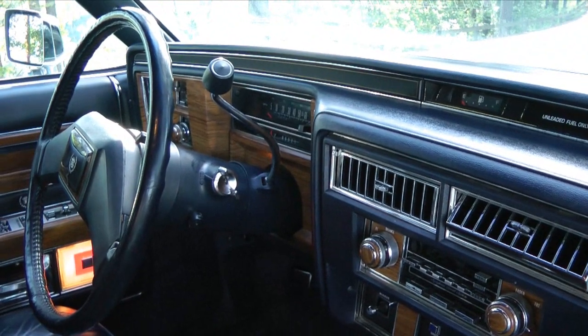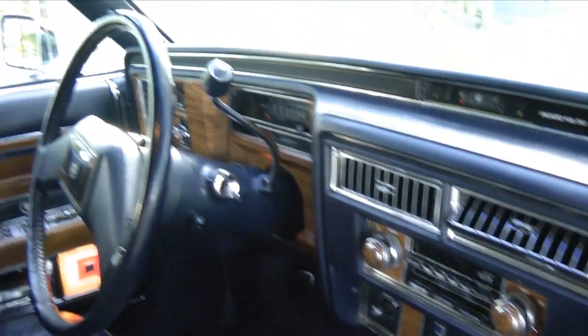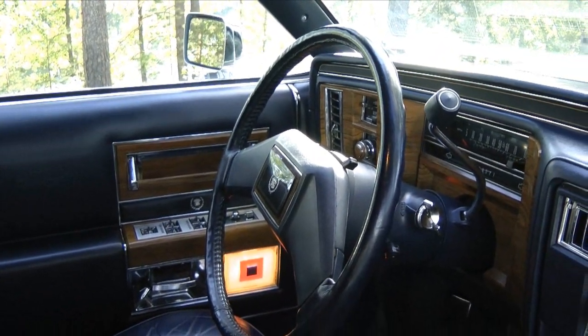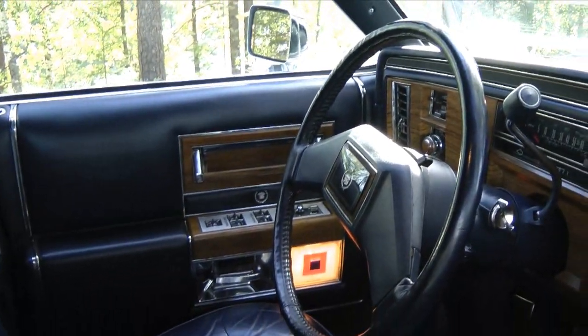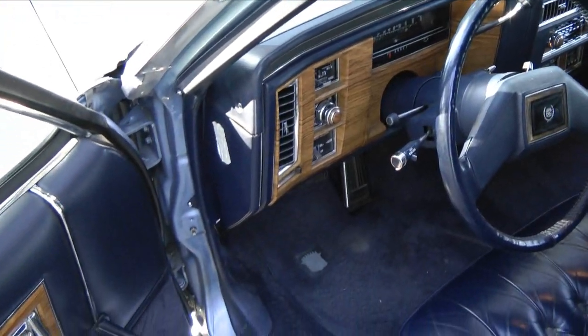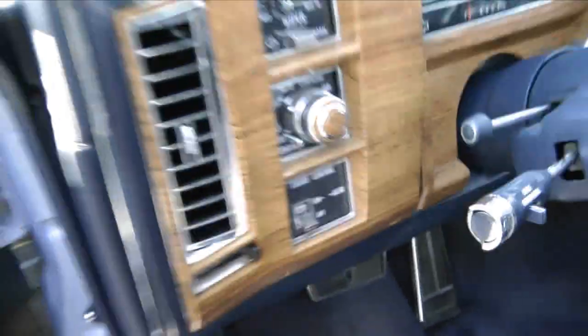It's got the 6-litre L62 engine, which originally had the modulated displacement system. But as that system works really poorly, it's been disconnected, so it just runs on 8 cylinders at the moment. And it has digital fuel injection. So let's pop the hood and see what's under there.